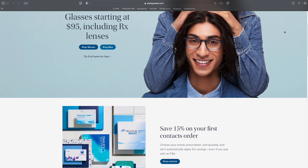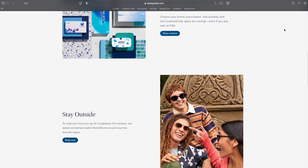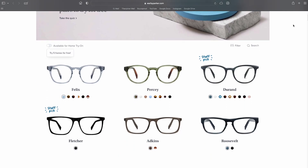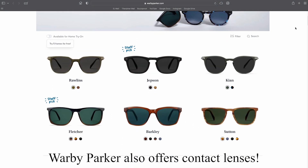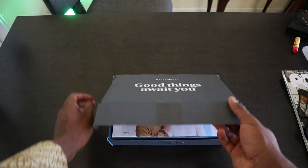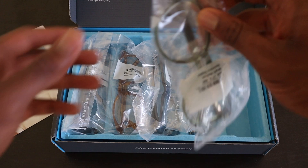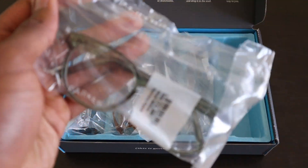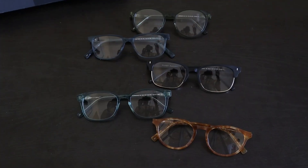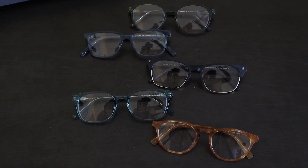I want to give a big thank you to Warby Parker for sponsoring today's video. When it comes to good-looking, high-quality eyewear, Warby Parker has everything you need for happier eyes — from prescription eyeglasses to sunglasses to easy at-home exams. I'm incredibly excited to show you some of the frames I selected, available through Warby Parker's free at-home try-on program.